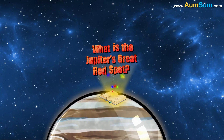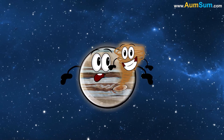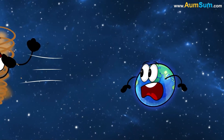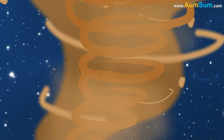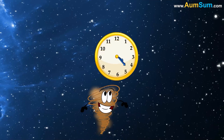What is Jupiter's Great Red Spot? Jupiter's Great Red Spot is a giant storm that is about 1.3 times the size of Earth. It is located in Jupiter's southern hemisphere. Winds inside the Great Red Spot can reach speeds of up to 400 miles per hour.